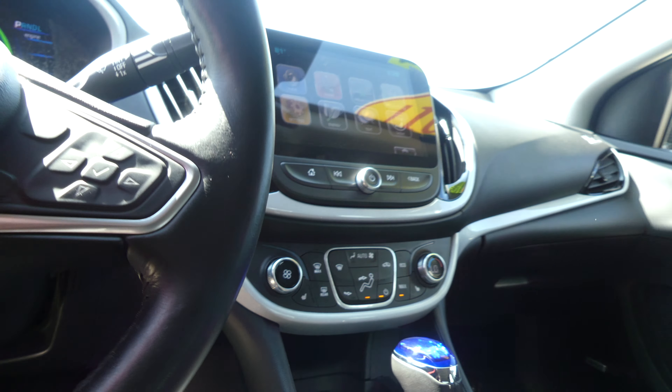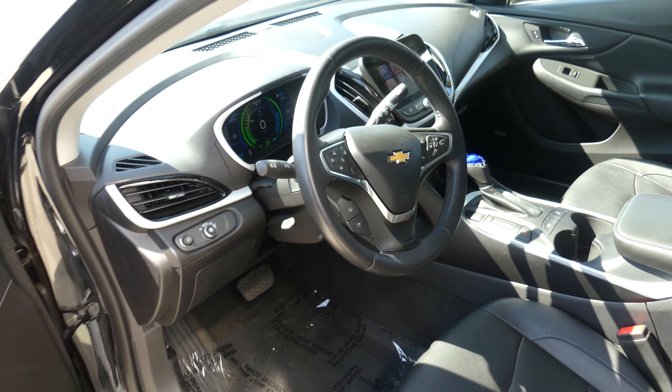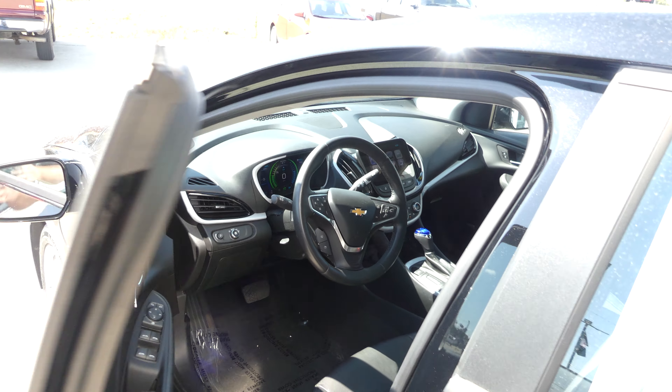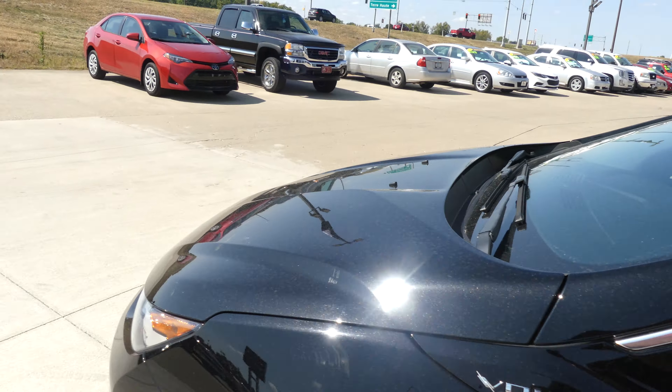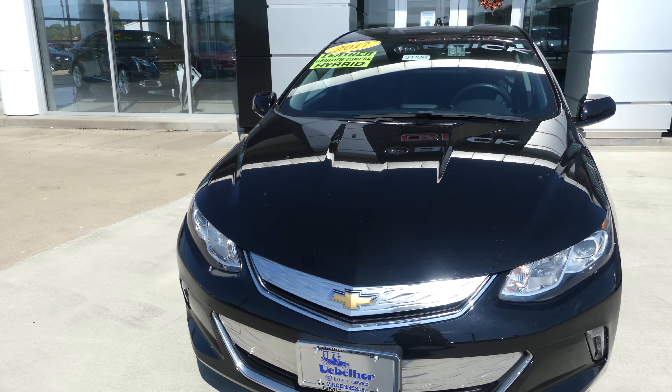One touch keyless ignition, beautiful heated leather wrap steering wheel featuring cruise control settings and hands-free calling and audio. Mosaic black metallic exterior paint, and this Volt does come equipped with remote start, finished off with that gorgeous chrome grille and the gold Chevy logo.